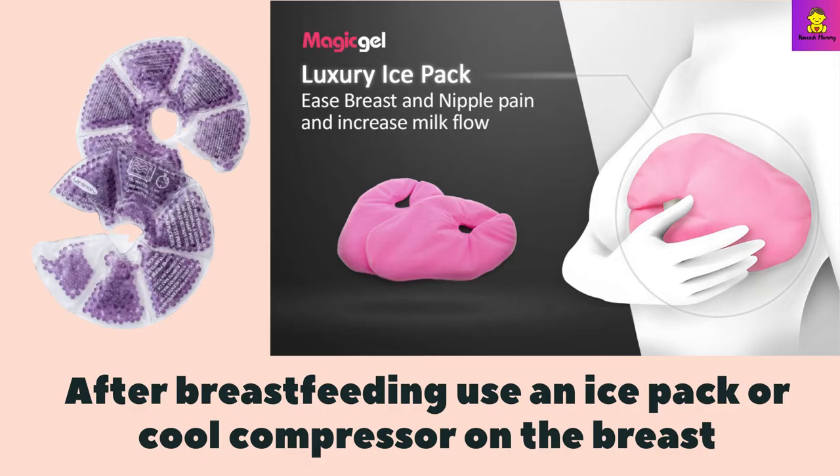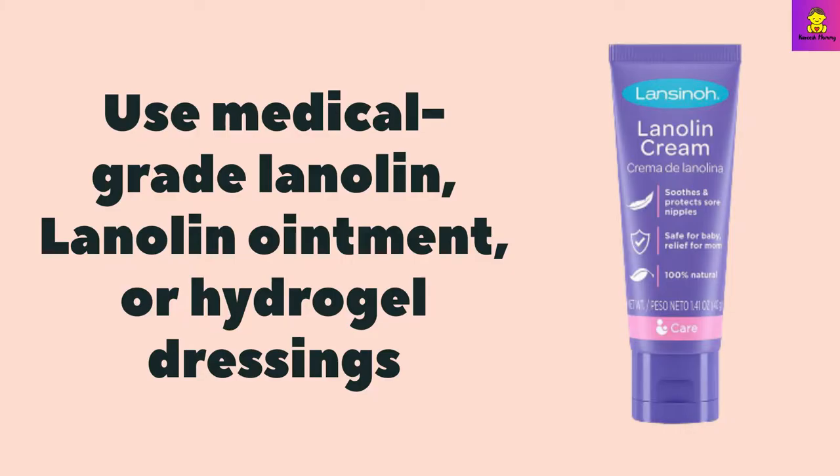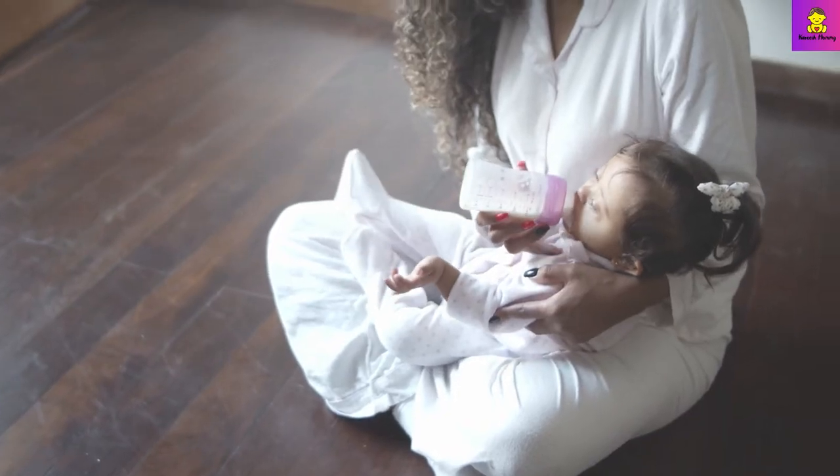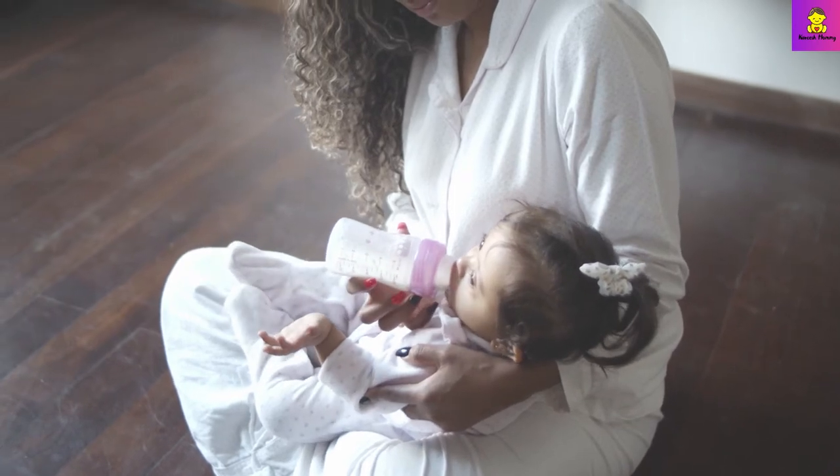Use a cool compress on the breast, and use different breastfeeding positions to help drain all areas of your breast. Use medical grade lanolin ointment or hydrogel dressings to keep your skin hydrated and protect the healing process without scabbing or crusting. If you are worried about your infant swallowing lanolin or other herbal balms, breast milk can be used instead.